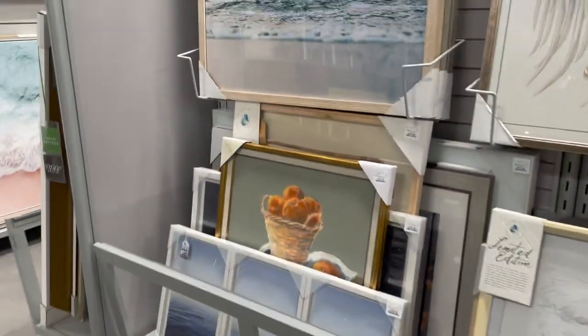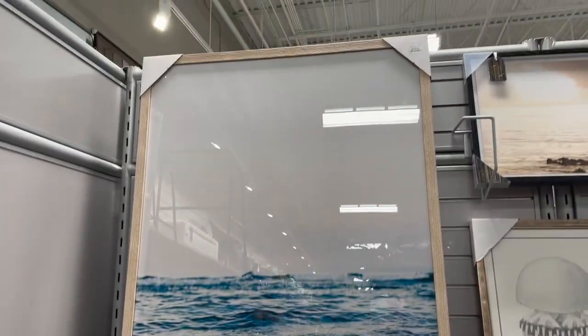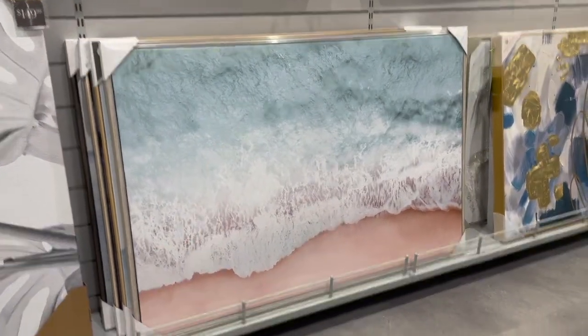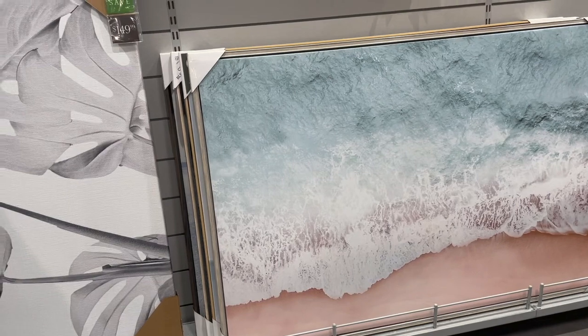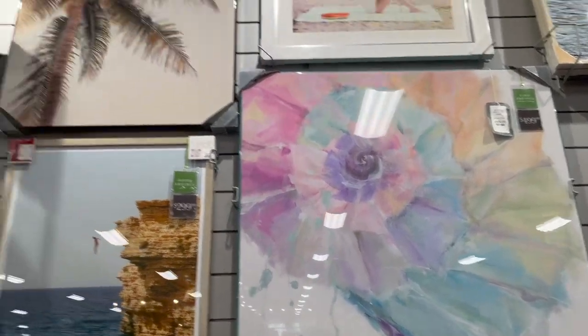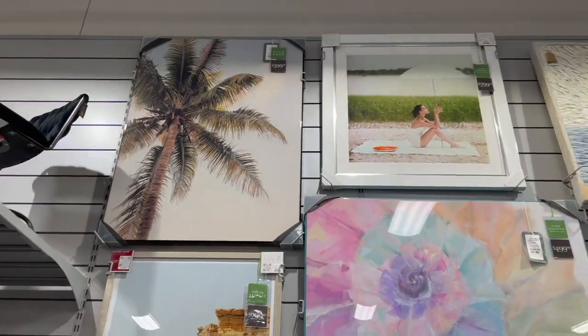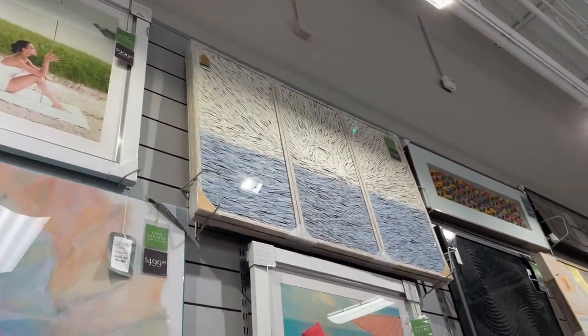This one is really pretty with the waves and ocean, priced at $79.99. I really like this one too — a beach scene priced at $129.99 — with different colors. And there's one with a palm tree, and a really pretty one with the ocean and sun.